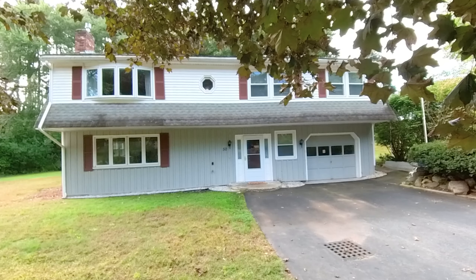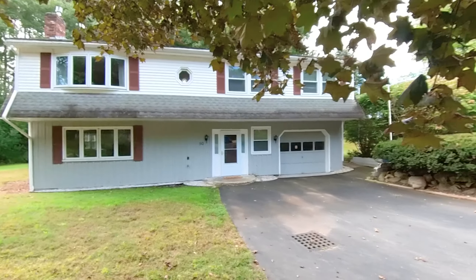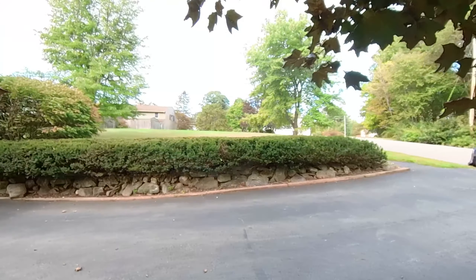I wanted to introduce you to 50 Seneca Road in Tewksbury, Massachusetts, located in Tewksbury Heights. It's a subdivision built in the late 70s.